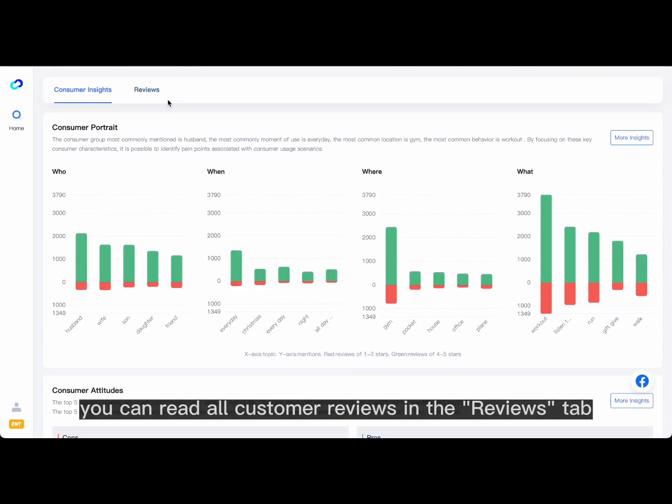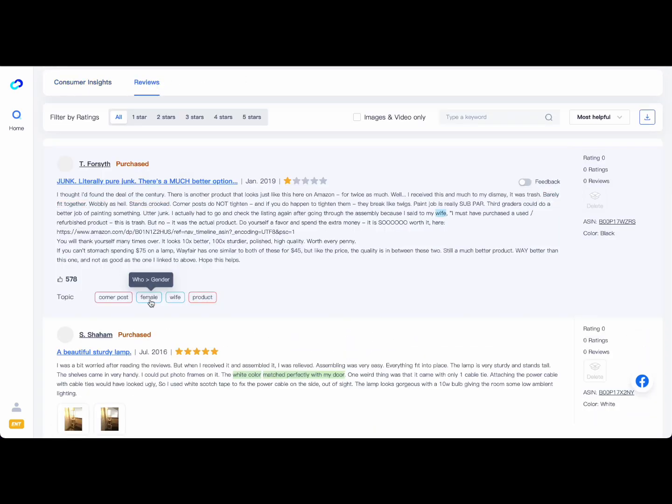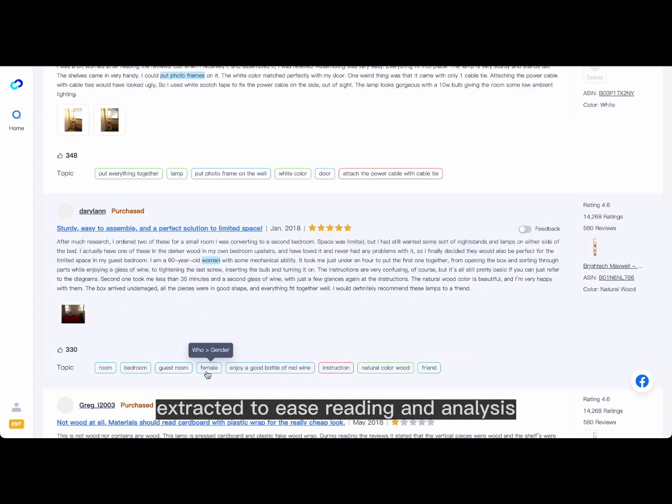Besides, you can read all customer reviews in the Reviews tab. Keywords of the reviews have been extracted to ease reading and analysis.